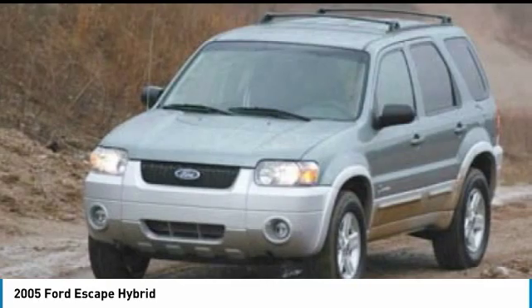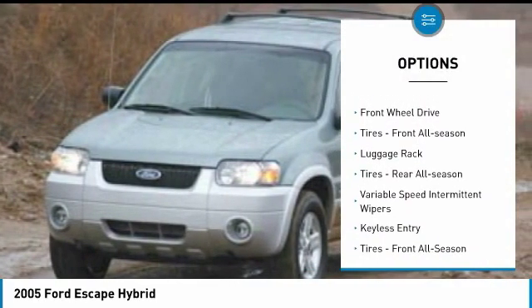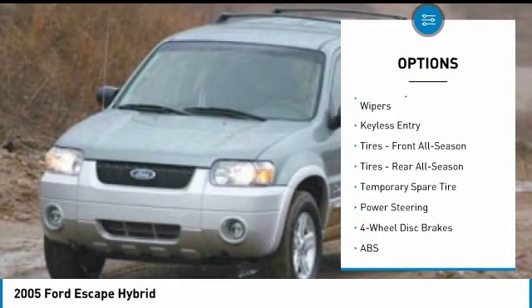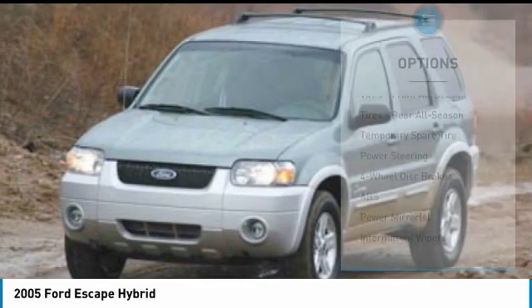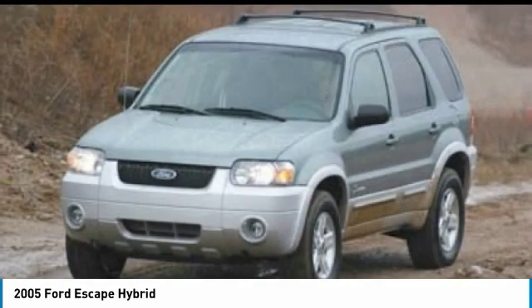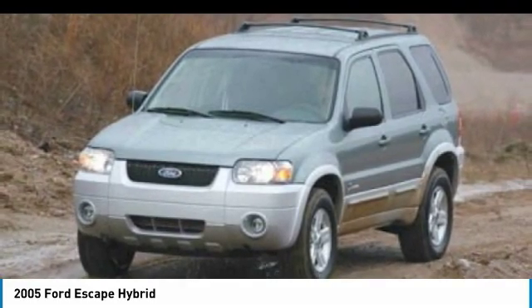Here are some of this vehicle's great options: aluminum wheels, privacy glass, fog lamps, four-wheel disc brakes, FWD, front all season tires, luggage rack, rear all season tires, variable speed intermittent wipers, keyless entry. A vehicle like this doesn't come along every day.